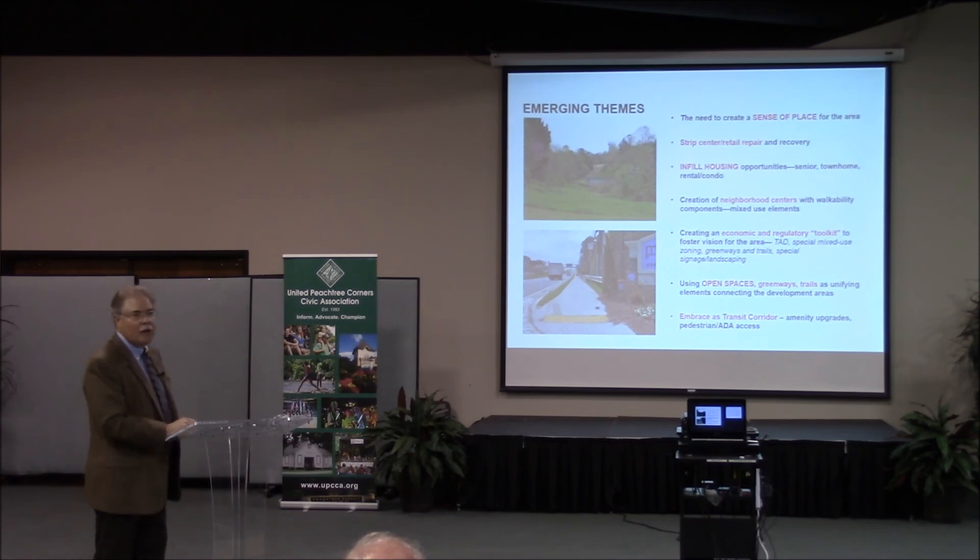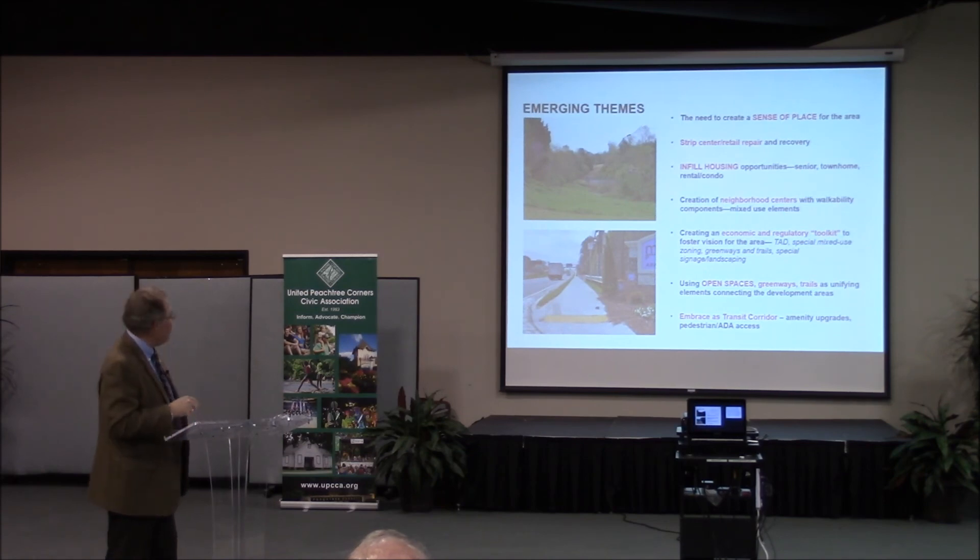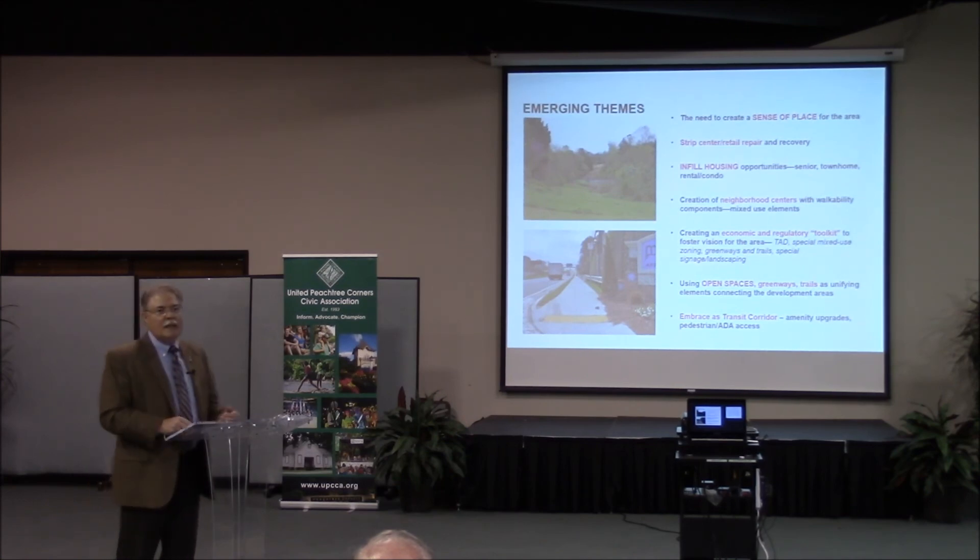Over in the apartment area, we need more than apartments. Strip center retail needs repair and recovery — vacancy rates aren't as bad as you might think, rents are good, but a lot of them are just run down. There's too much of one kind of housing; we need opportunity for senior housing, townhomes, retail condos, rental condos. Neighborhood centers with mixed-use elements are needed so residents don't have to drive far for everyday needs.